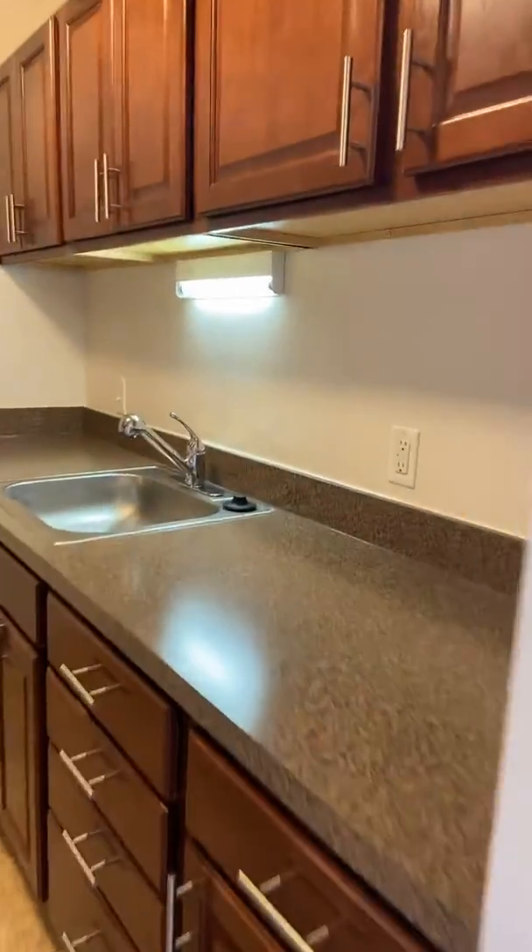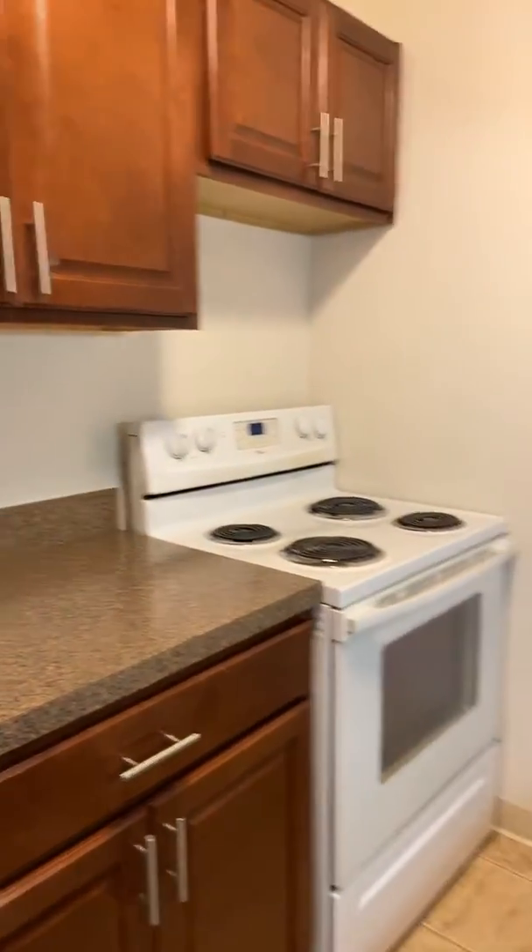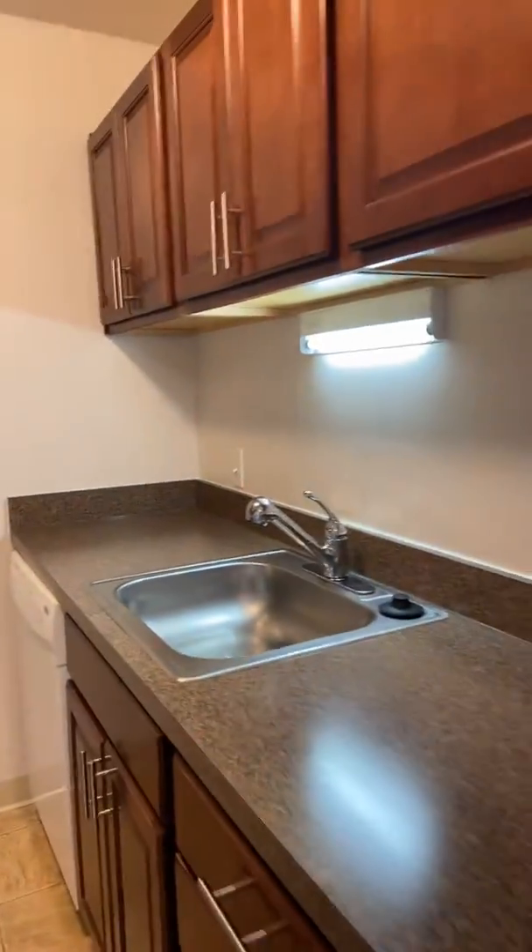The kitchen has a lot of counter space, along with your standard appliances — your refrigerator, stove, dishwasher, and a disposal.